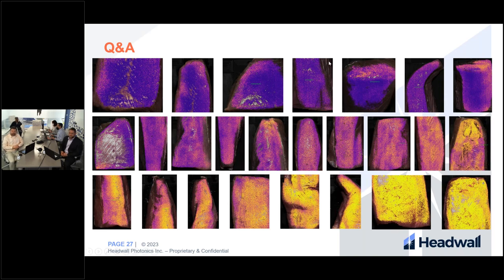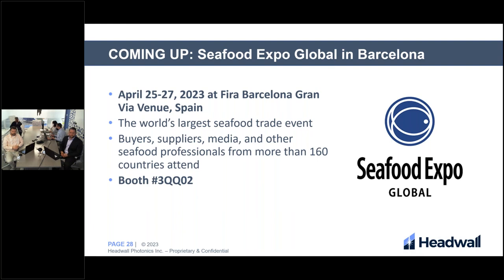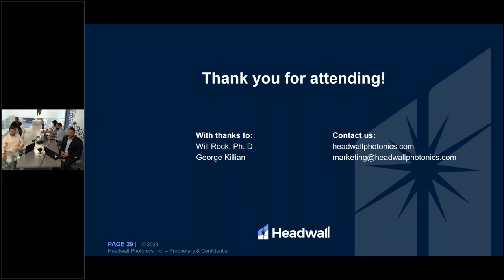Thank you everybody for such great questions. Coming up, the Seafood Expo Global in Barcelona is April 25th to 27th at the FIRA Barcelona Grand Via Venue in Spain — the world's largest seafood trade event, with buyers, suppliers, media, and seafood professionals from more than 160 countries. You can visit us at booth 3QQ02. Thank you so much for attending, and thanks to our presenters Will Rock and George Killian. We hope everybody has a fantastic day.